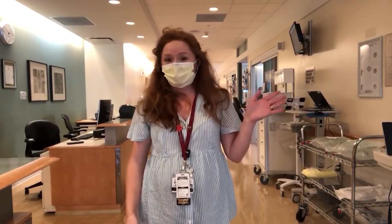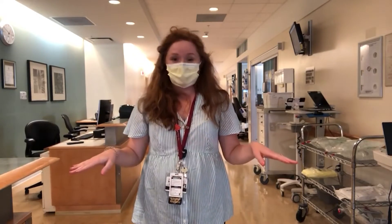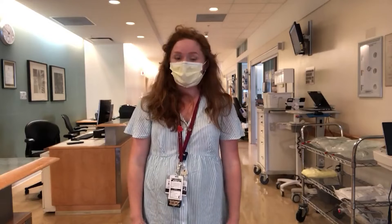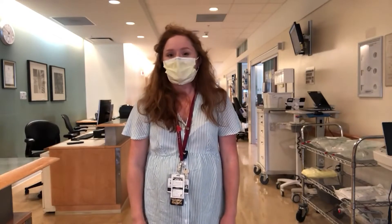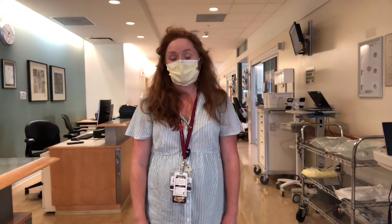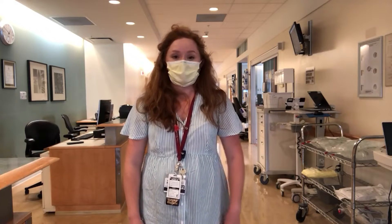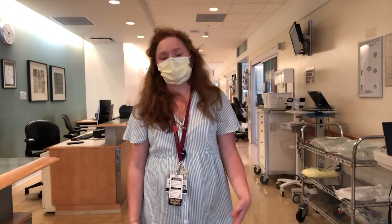So this is our CBICU. It has two floors. The first floor is CBC4 which has 24 beds, and then upstairs has eight beds — tons of capacity for our really high operative volume. This is where all of our patients go post-op for the most part on cardiac, and then on thoracic most of them go to the floor, but I'll show you guys that too.